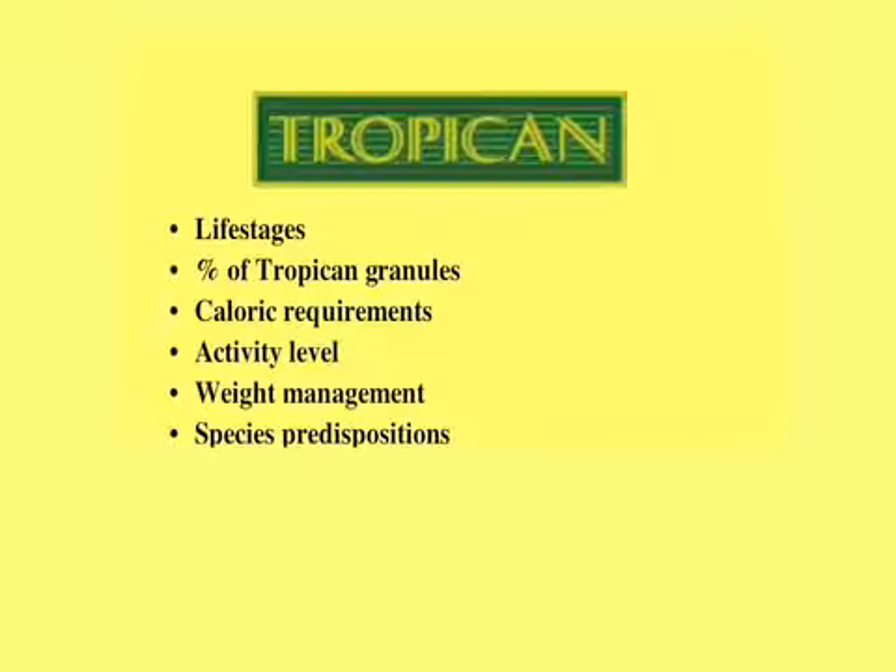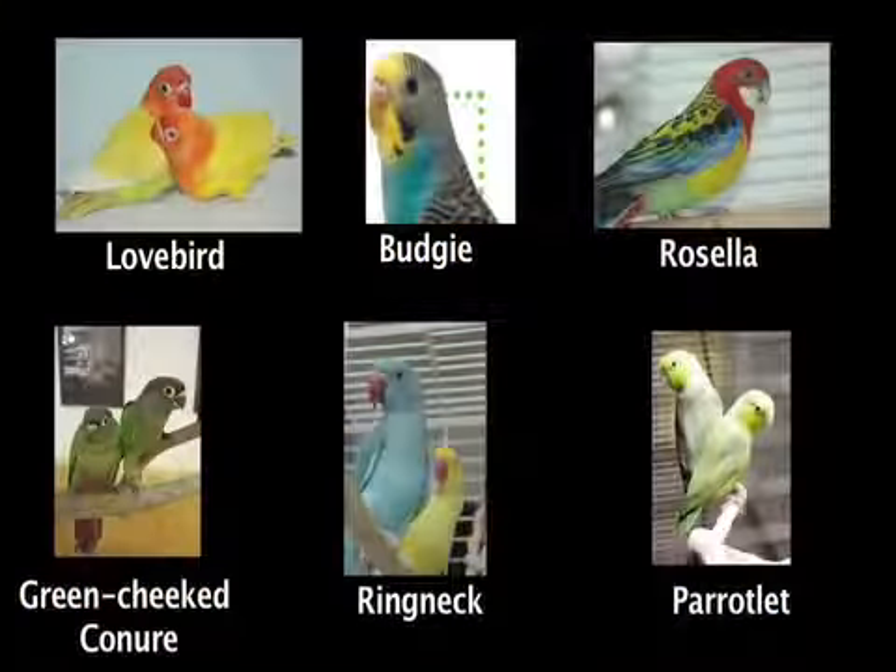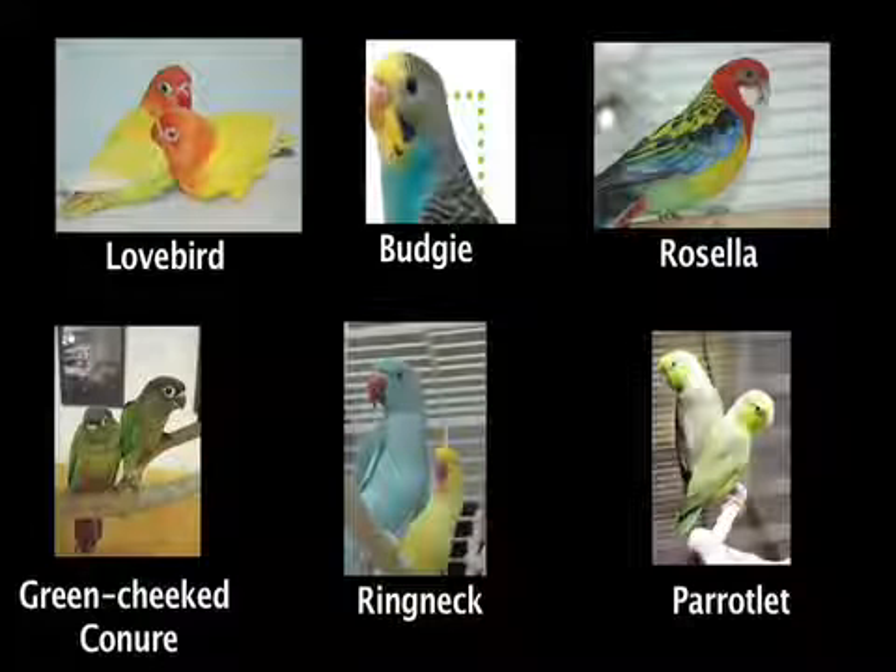Let's talk about species predispositions. We will touch on this more in an upcoming podcast, especially when discussing recommendations for the percentage of Tropicana offered for different species. We'll make a distinction between smaller birds, which definitely don't consume the same percentage of Tropicana as larger parrots. We did mention the common species that tend to suffer from obesity — the Amazons, the Quakers, and some of the Pionus species.